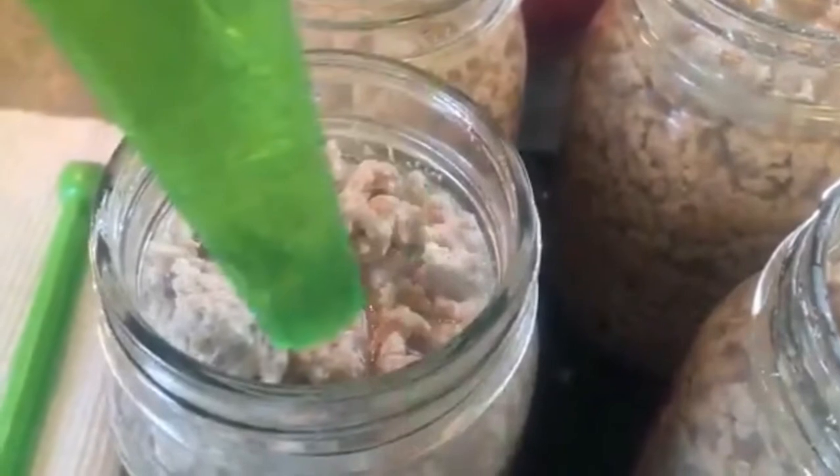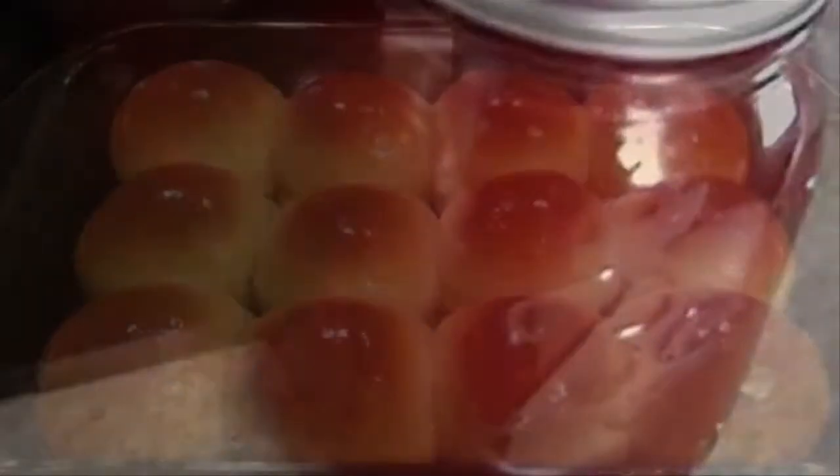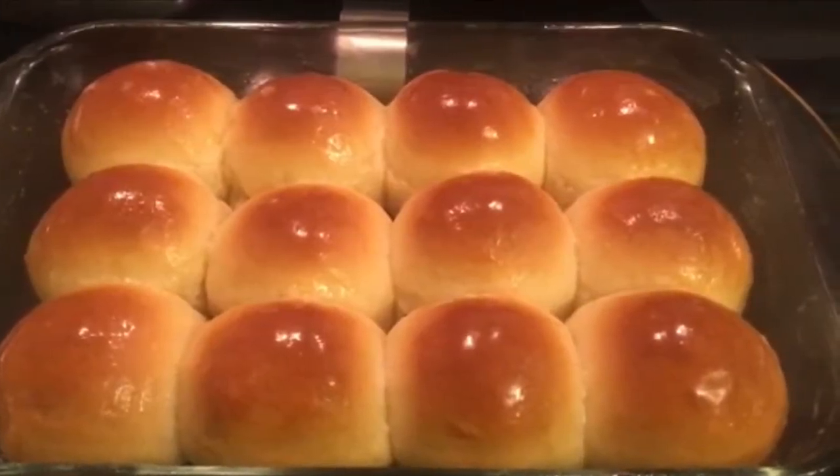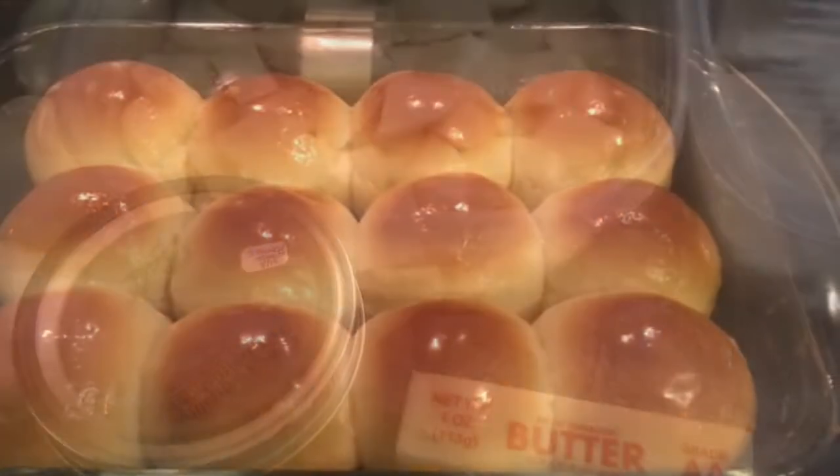It is Sunday morning and I am making a special treat from my husband and my childhood — it's one of the breakfasts that we grew up on. So let's get started.